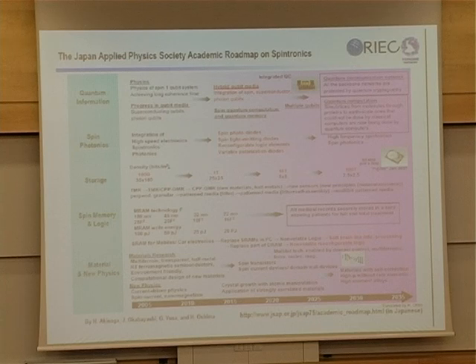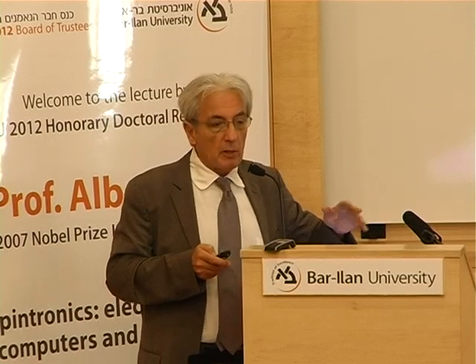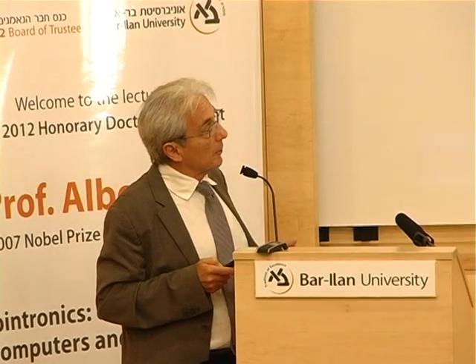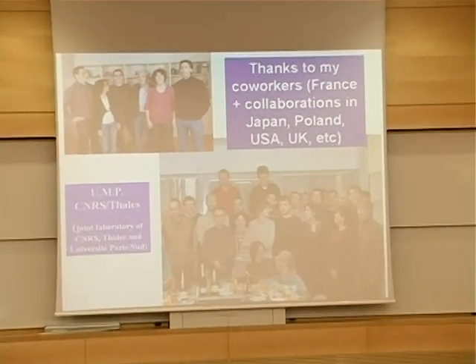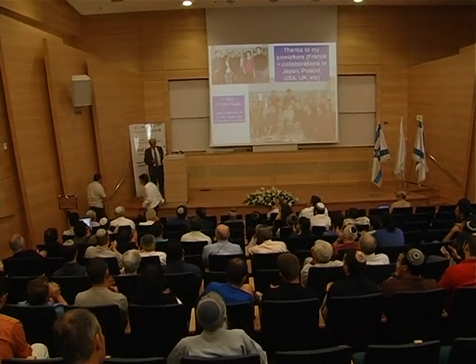There are many other directions for spintronics that I will not describe. To summarize in one picture: spintronics is a young science but is growing very well. I want to thank my co-workers in the lab, which is a joint lab of CNRS — the National Center of Research in France — and the company Thales, and also to thank my collaborators in many countries. Thank you for your attention.